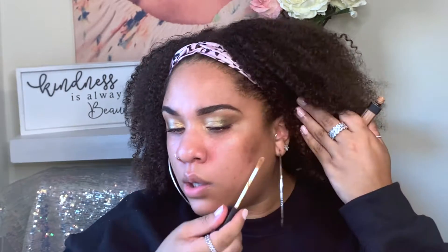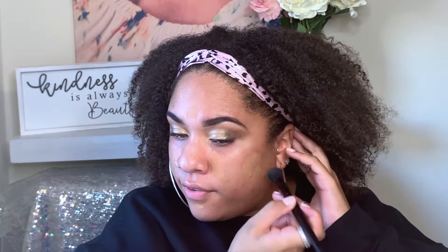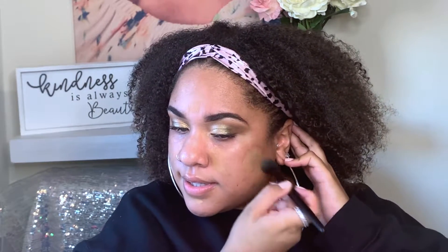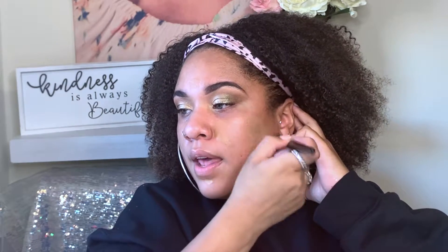Then I'm going to go in and spot conceal with the NARS Creamy Radiant Concealer in the shade Caramel. This is amazing — like once you find something good, if it's not broke, don't fix it. So I'm going in with my ELF Flawless Concealer Brush, just taking my time to blend that out.